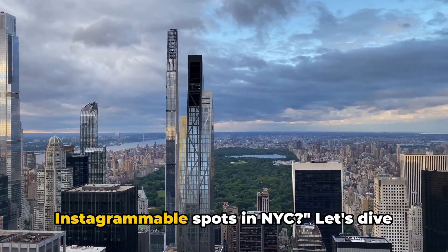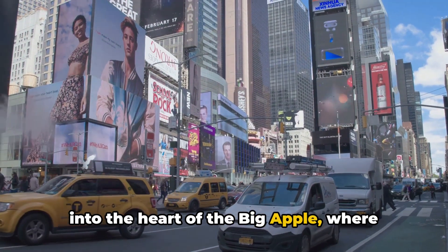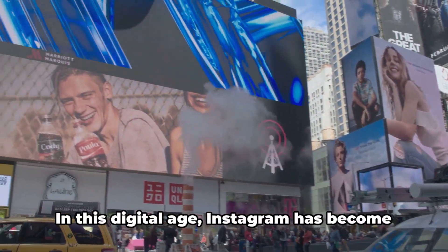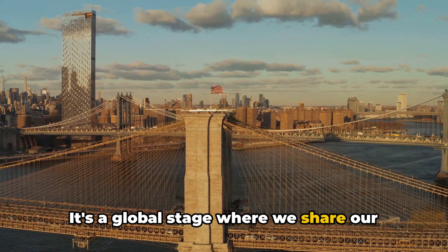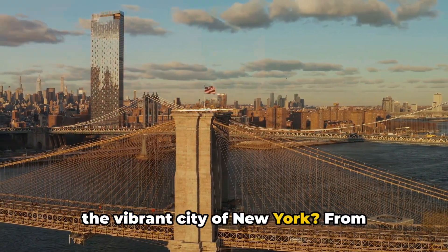Ever wondered what are the top Instagrammable spots in NYC? Let's dive into the heart of the Big Apple, where every corner teems with the potential for the perfect snapshot. In this digital age, Instagram has become more than a social media platform. It's a global stage where we share our experiences, and what better backdrop than the vibrant city of New York?